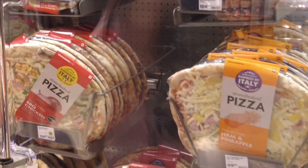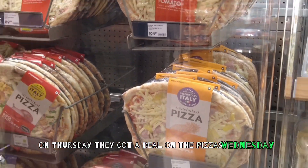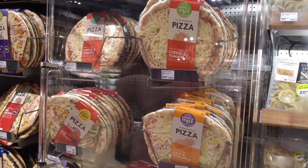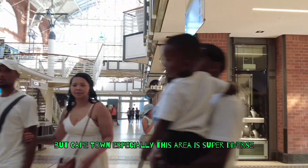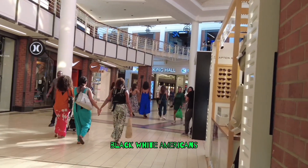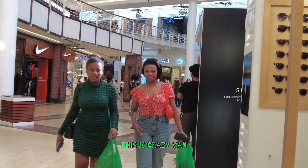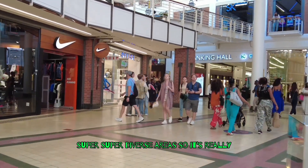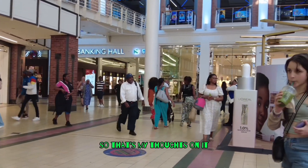Just a heads up — on Thursdays they got a deal on the pizzas. I don't know if you could tell by the video, but Cape Town, especially this area, is super diverse. I'm talking Ethiopian, Germans, Chinese, Black, White, Americans — so many different nationalities and ethnicities. It's really very similar, in my honest opinion, to California.